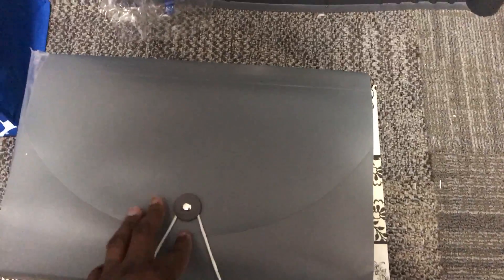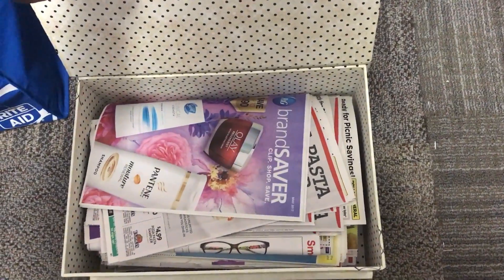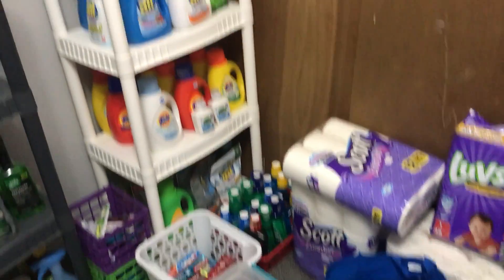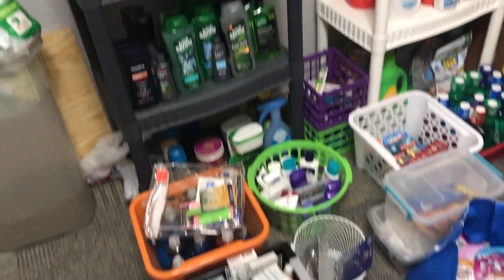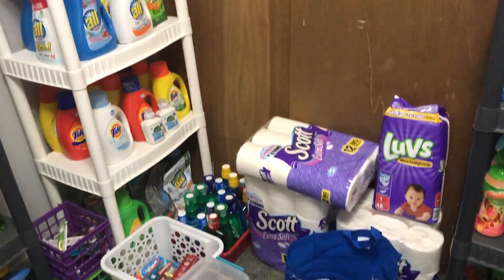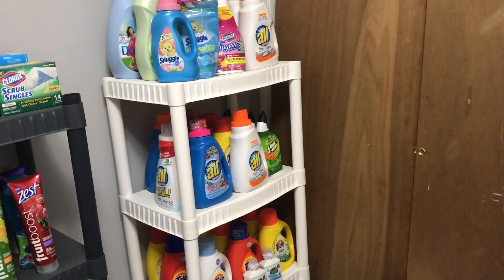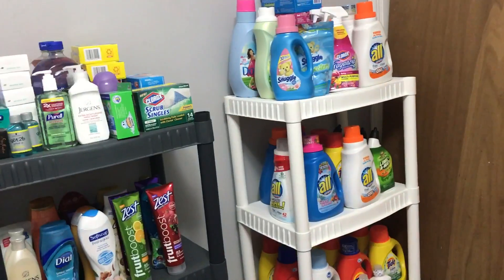The last thing here is my coupons — I keep my Red Plum inserts in here, and also my P&G and my Smart Source. That's my stockpile haul! I would like to thank my new subscribers and my old subscribers. If you would just like and subscribe to my channel, I appreciate it. Thank you for taking the time to look at my stockpile, and I love couponing. Thank you for coming back to Miss Nanda's channel.